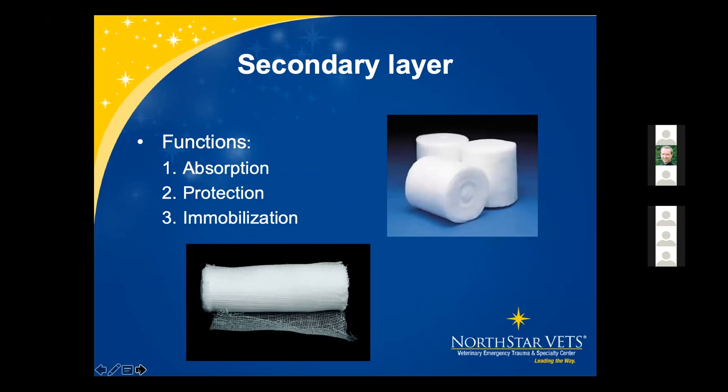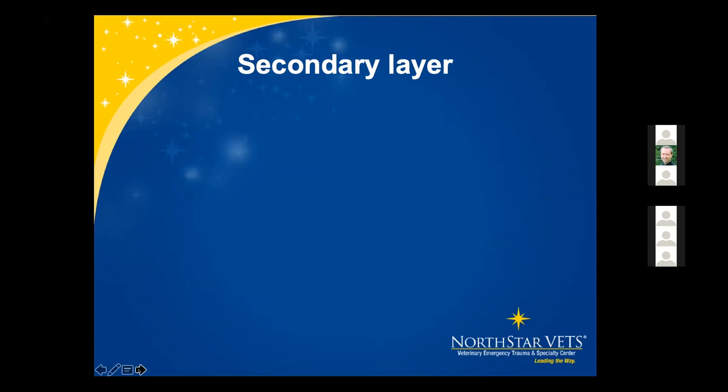The secondary layer functions for absorption, protection, and immobilization. Cotton padding cannot be placed too tight — if pulled too tight it will just tear. Gauze, on the other hand, can be placed too tight, which we'll go into more as we continue.